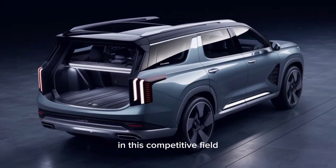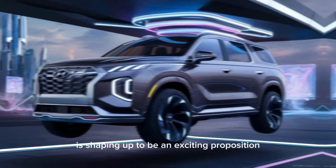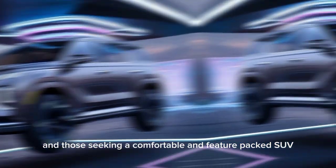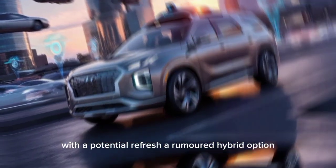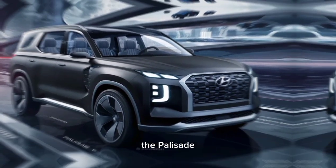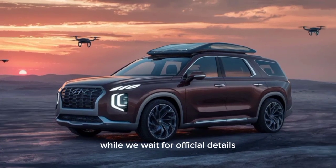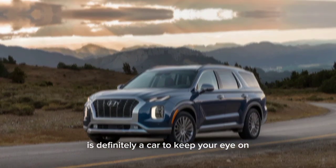As a leader in this competitive field, the 2025 Hyundai Palisade is shaping up to be an exciting proposition for families and those seeking a comfortable and feature-packed SUV. With a potential refresh, a rumored hybrid option, and Hyundai's commitment to technology and safety, the Palisade remains a strong contender in the mid-size SUV market. While we wait for official details, the 2025 Palisade is definitely a car to keep your eye on.